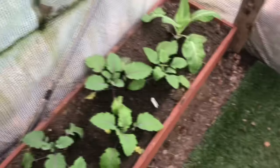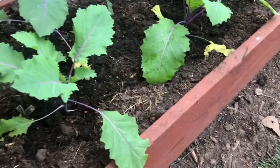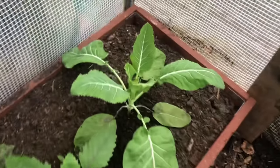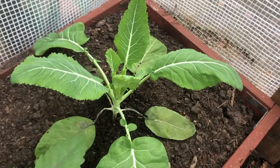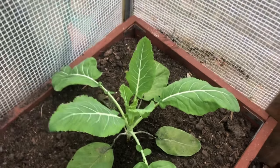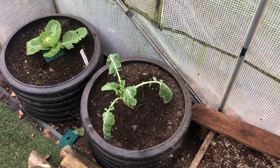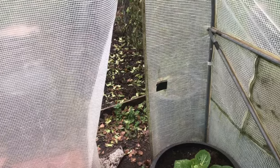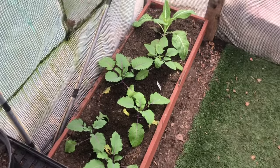The kohlrabi seems to be doing all right — that hasn't really been affected by the frost, which is quite good. They're looking quite healthy. I think this is another cauliflower — not too sure to be honest — but that's doing all right, that didn't get hit as bad. I don't know whether it's because it's near this open door, probably. So I'll take you outside and show you what's happening in the brassica cage.